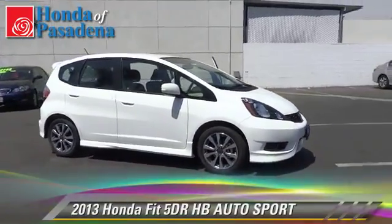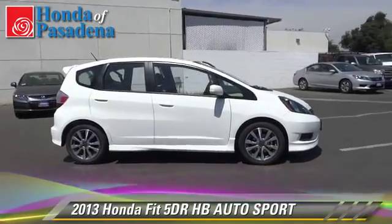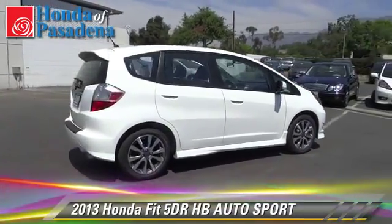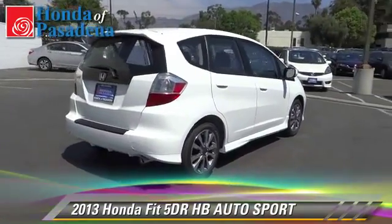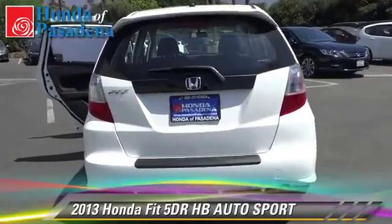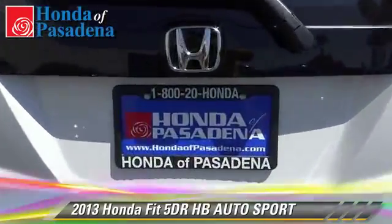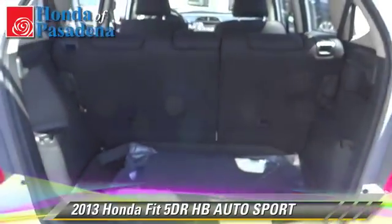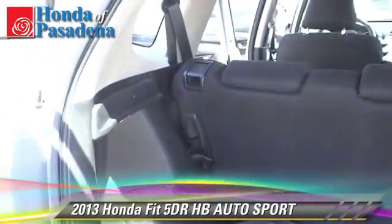The 2013 Honda Fit, with an automatic transmission — this vehicle is well-equipped. This Honda features power windows, alloy wheels, and tilt wheel. Safety features include fog lights, traction control, and stability control.